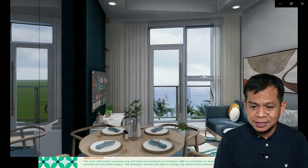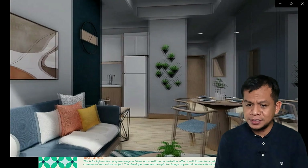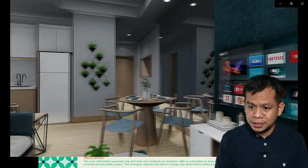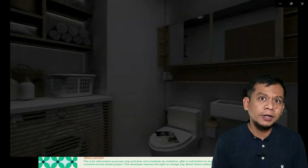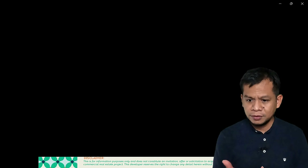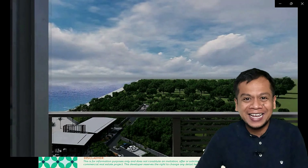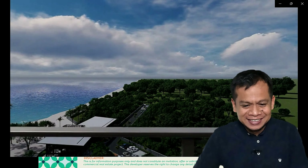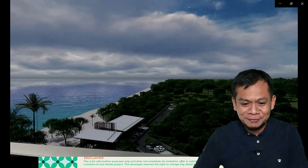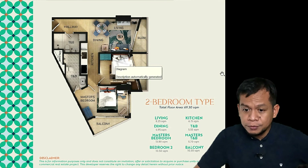The two-bedroom unit has floor-to-ceiling glass. That's the sala or the living and dining area with a big space. There's a common toilet and bath, Bedroom 1 with a balcony, and Bedroom 2. Both rooms have balconies. I'll show you the layout — it has an amazing view.